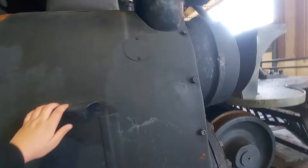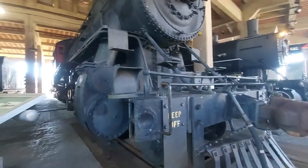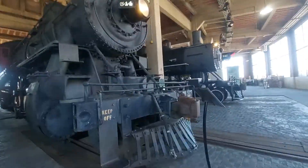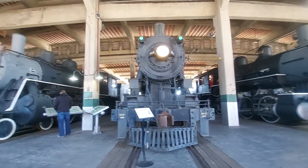Piston box — massive. Everything about this thing is massive. It does say 'keep off,' so that does mean don't climb on these things because they are historic property.